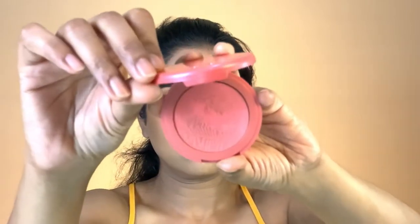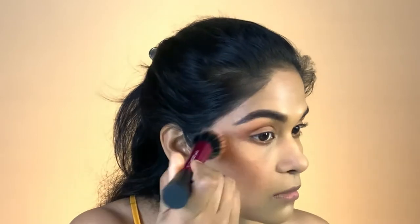I'm going to use my blush from Tarte in the shade Blissful with my stippling brush. Because it's quite light I swirl it lightly and tap it on my cheeks, a little bit onto my nose, a little onto my chin, and a little onto my forehead.